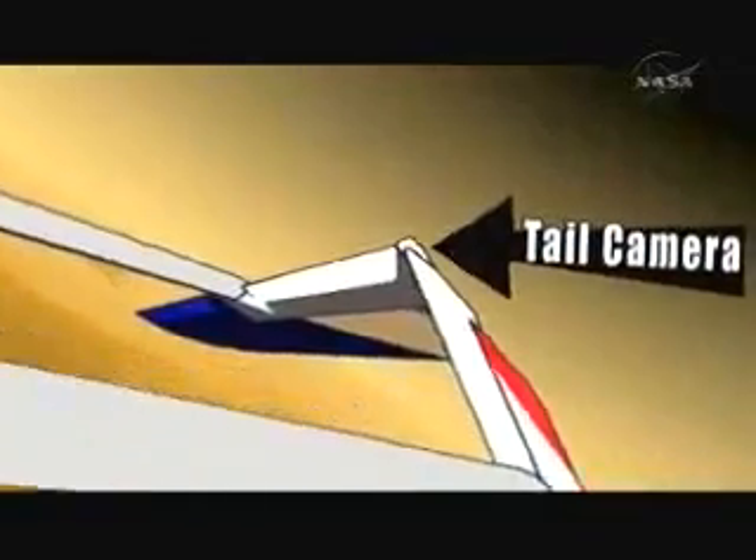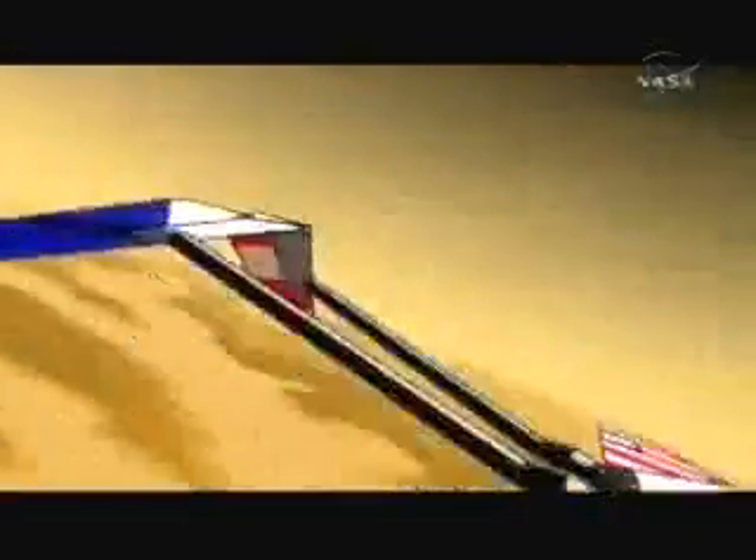Just imagine what those cameras will see when they get to Mars. They will give us views of the planet like no one has ever seen before. The camera on Ares is a high-resolution camera,